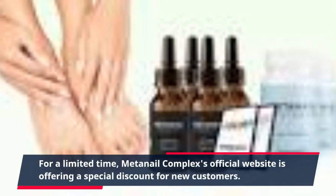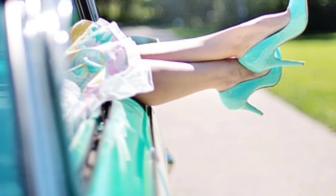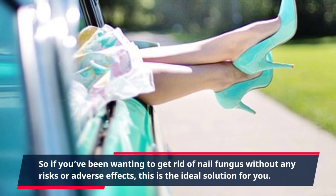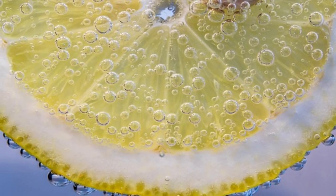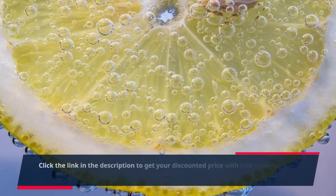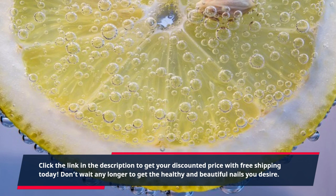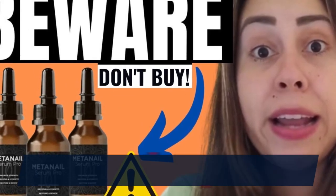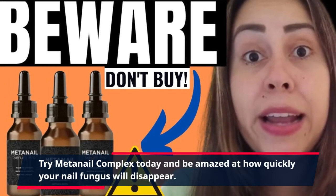For a limited time, MetaNail Complex's official website is offering a special discount for new customers. So if you've been wanting to get rid of nail fungus without any risks or adverse effects, this is the ideal solution for you. Click the link in the description to get your discounted price with free shipping today. Don't wait any longer to get the healthy and beautiful nails you desire.